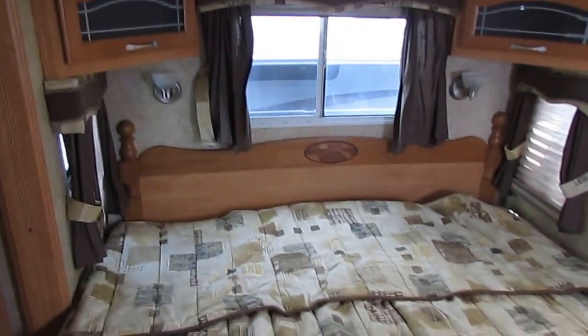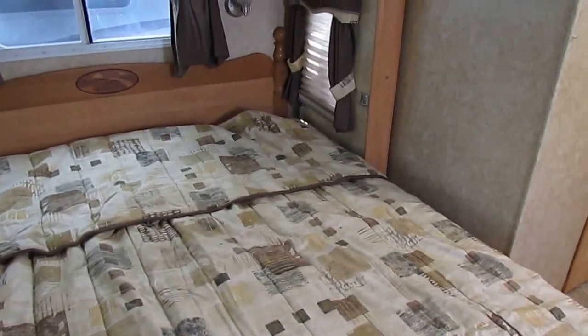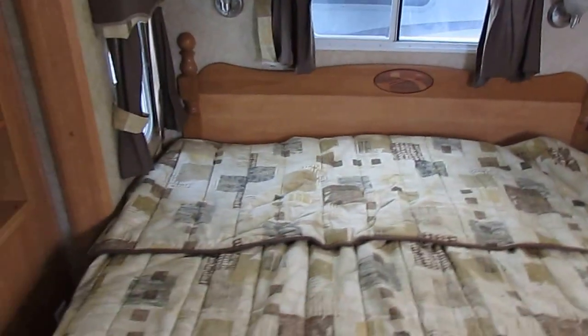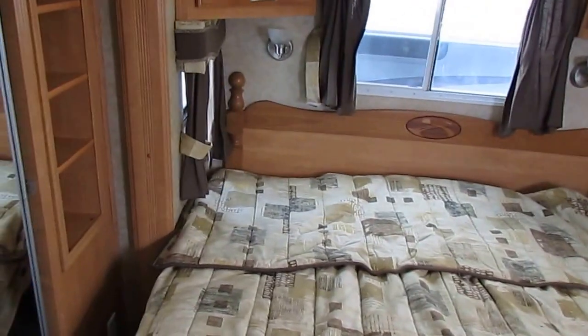Just a great looking RV with a great floor plan. That front lounge is something you'll go through a hundred rear lounge fifth wheels before you see one with a front lounge, and they go quickly. Nice closet in the back for storage as well.